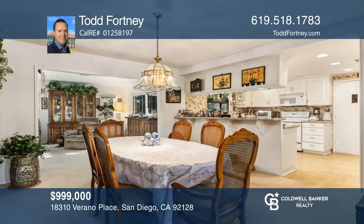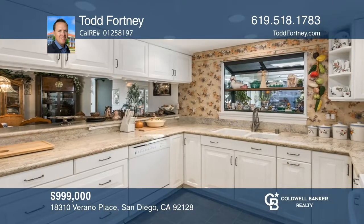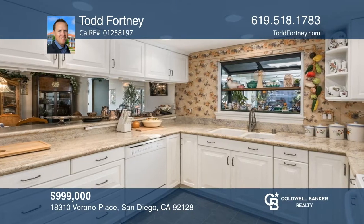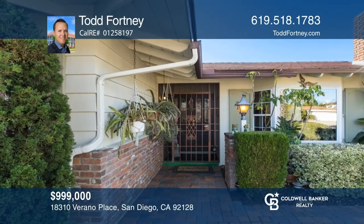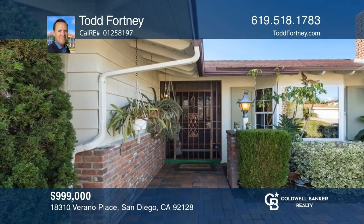This beautiful home has three bedrooms and two baths and offers over 2,140 square feet. The kitchen features granite counters, canned lighting, and a setup bar. Enjoy built-in cabinets, a fireplace, and a bay window in the living room. There's a very private backyard with mature landscaping, pool, and spa.